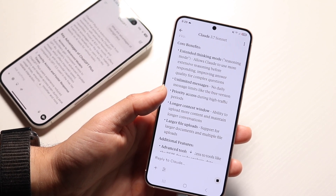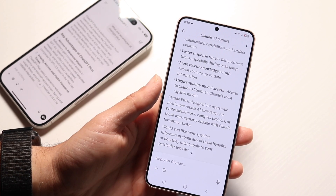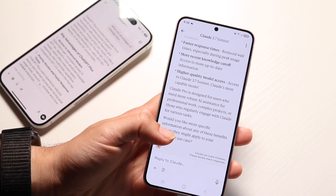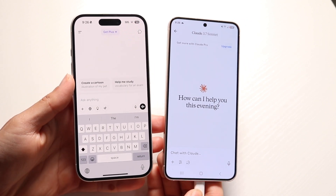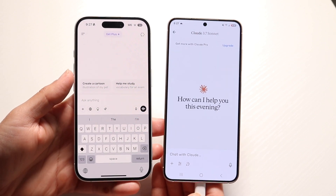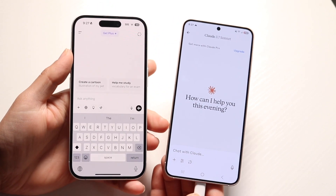When it comes down to coding and that kind of work, from what's been reported online and what we're seeing, it looks like Claude does a good job, but ChatGPT might be the better option. ChatGPT has the most users right now, so they have the most data and use cases to improve their system. Because of that, you're probably going to get an overall better experience in ChatGPT, especially if you're going down the coding route.